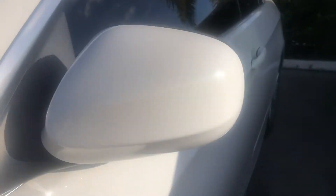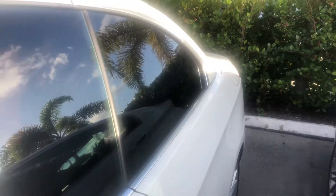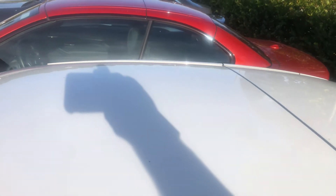Looking down the side for any dents. This car was owned locally by a doctor, didn't drive it much — very, very nice condition. Let's look at the roof. I don't see any dents in the roof. All the trim is looking really good, not faded or peeling.